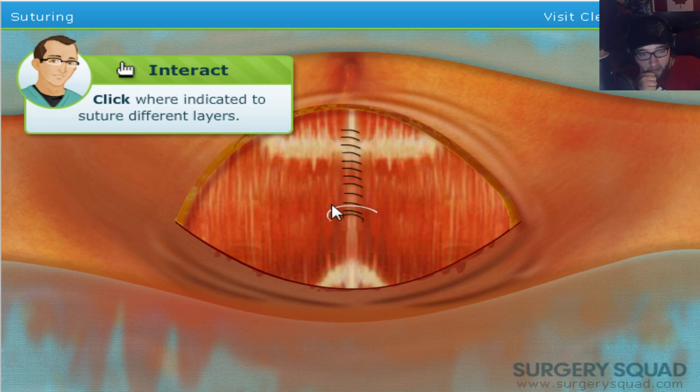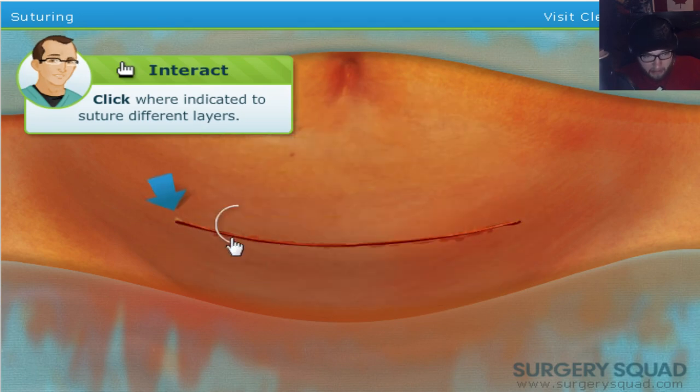Well, now we know how a C-section works, at least, in case you were ever curious. I know I sure as hell wasn't. Okay, there we go. And you're all good. Totally normal — that's totally natural birth, right? That should totally happen. Then again, I guess it saves lives, so that's always good, right? Still feels a little wrong to be cutting through people to bring out babies.